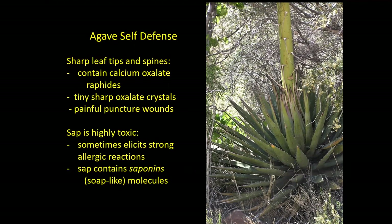Agaves are very well defended. The plant has very sharp leaf tips and spines. The leaf tips and spines contain a substance called calcium oxalate raphides — tiny, very sharp crystals — and if you jab yourself on them it's really quite painful. The sap is also highly toxic and sometimes elicits a strong allergic reaction. The sap contains saponins — basically soap molecules — so it's very distasteful.